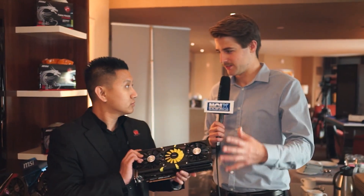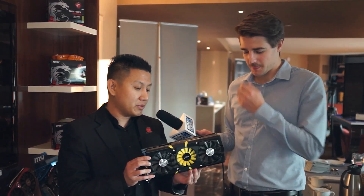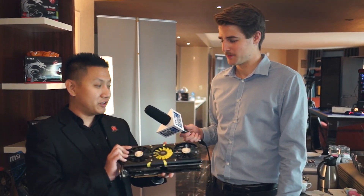You can literally pump as much performance into this card as possible. AMD did not put a cap on it, so you can overclock to whatever you want — just make sure you have efficient cooling. If you're looking for the craziest performance ever, this is the card to look at. It's coming out probably sometime in February, latest will be March.